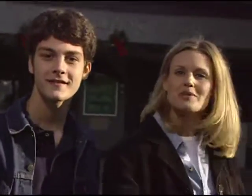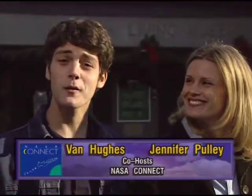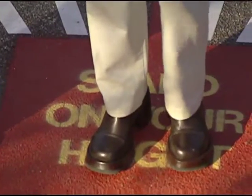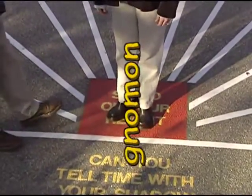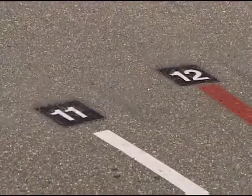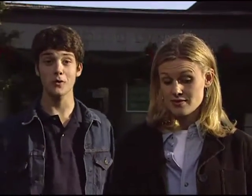Welcome to NASA Connect, the show that connects you to the world of math, science, technology, and NASA. I'm Jennifer Cooley, and I'm Van Hughes. Today we're here at the Virginia Living Museum in Newport News, Virginia. Right now we're standing on a sundial, which is basically a plate marked with hour lines and a gnomon. A gnomon is a raised projection that casts a shadow from the sun. Jennifer, why don't you come be the gnomon? According to your shadow, it's time to start the show.